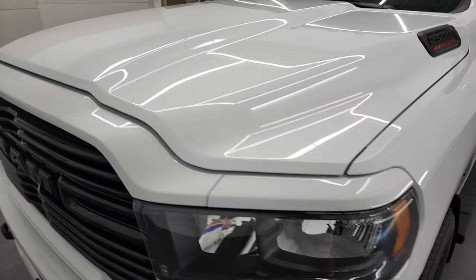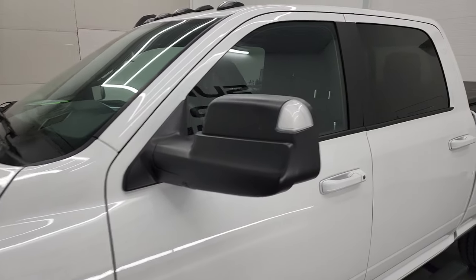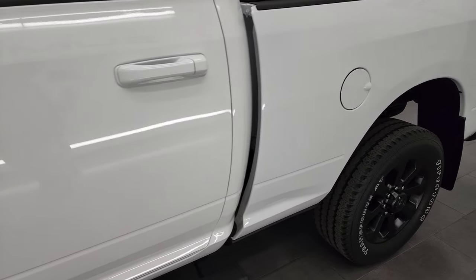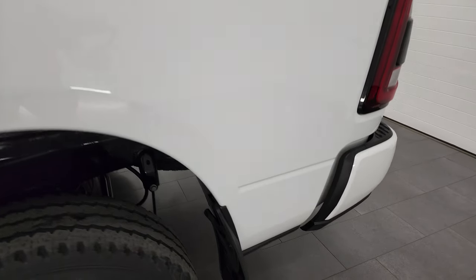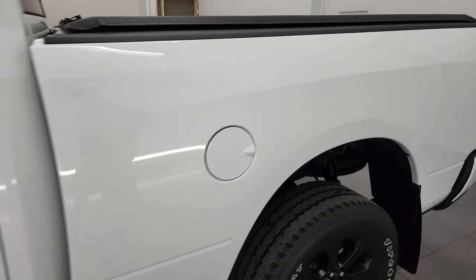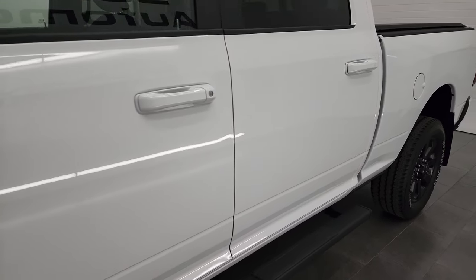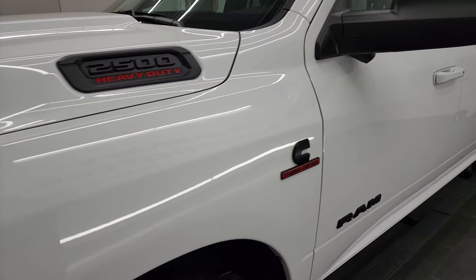Bright white is the color and I shoot all of my videos in 4K, so if you have HD capabilities on your computer, tablet, smartphone or television, I highly recommend turning them on right now because it is your best way to check out the quality, condition, options and cleanliness of the truck before seeing it in person. And if you like the video and how I do things here at Summit Automotive, consider clicking the subscribe button to my YouTube channel in the lower right hand part of the screen.